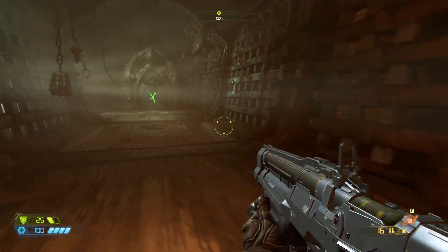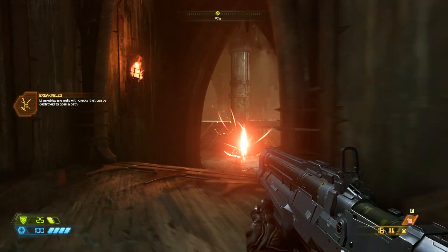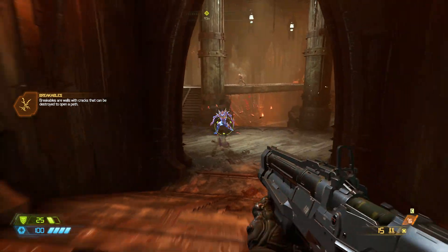Hey, what's up guys, Qs here. So today we're gonna see how these GPUs perform in Doom Eternal. So without further ado, let's find out.